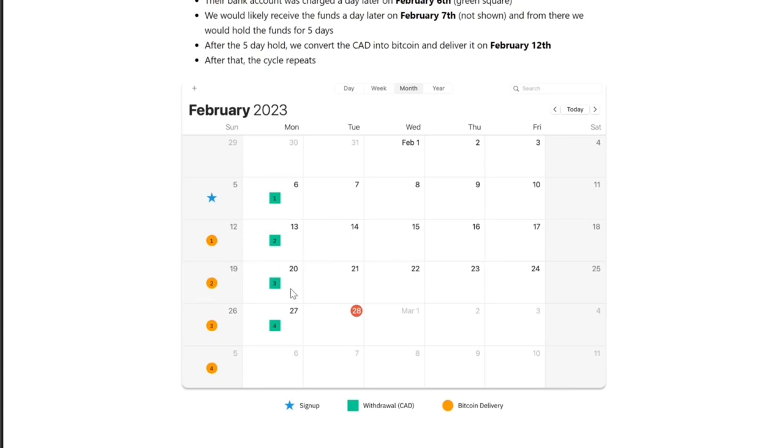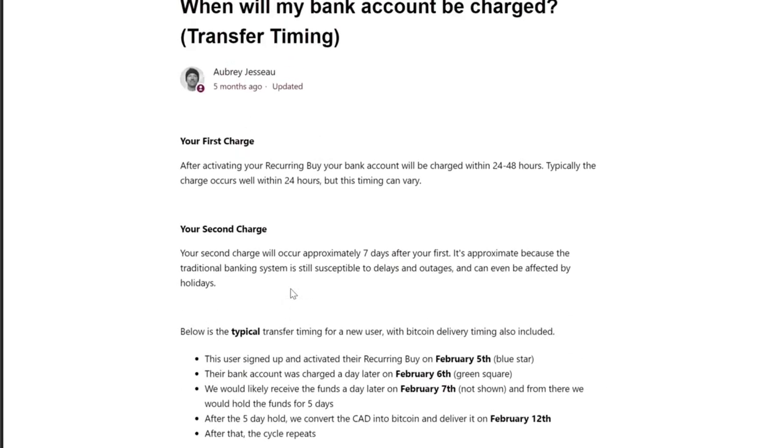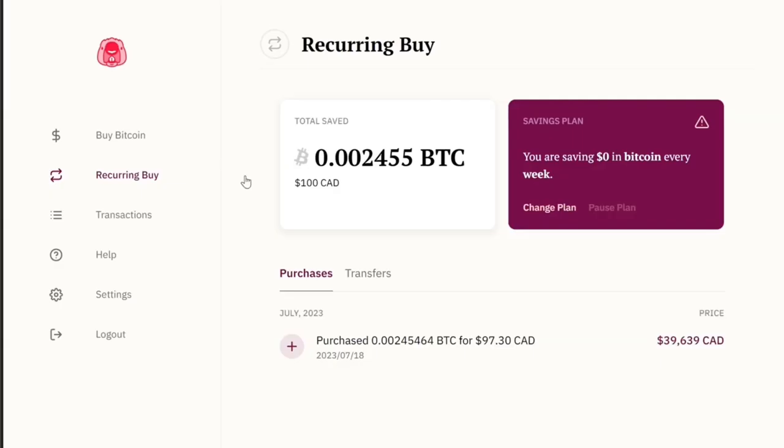The process then starts over again. The great part about these EFTs is it's just set it and forget it. You don't need to log into your bank account, give access to your bank account, or deal with e-transfer requests. It is so easy to just sit back and stack Bitcoin every week.